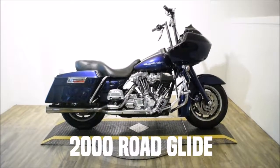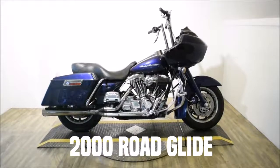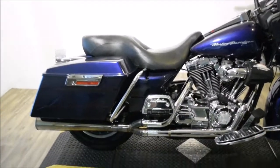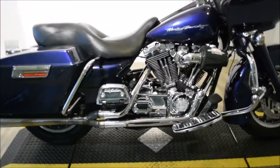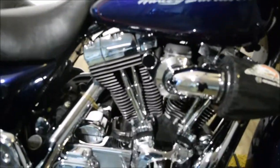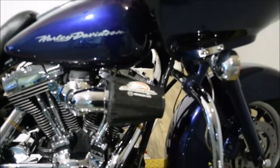Monster Power Sports is offering this $19.99 Harley-Davidson Road Glide. To see more photos of this bike, to get pricing information, to fill out a credit app, and to see what your trade is worth, visit MonsterPowerSport.com.